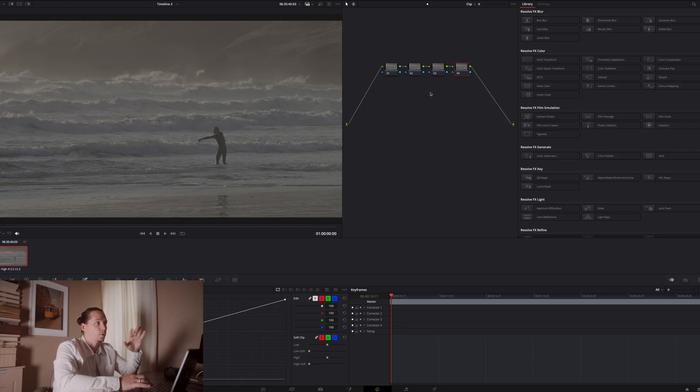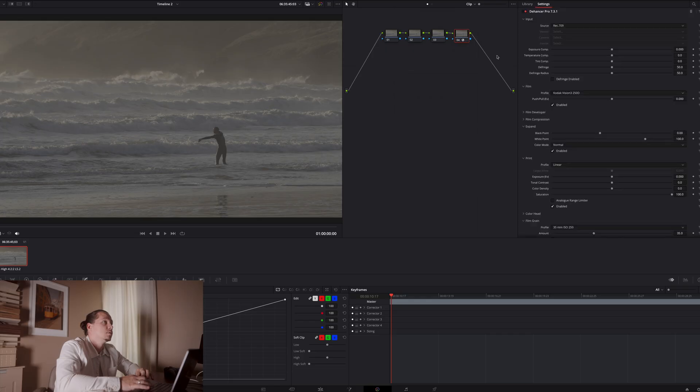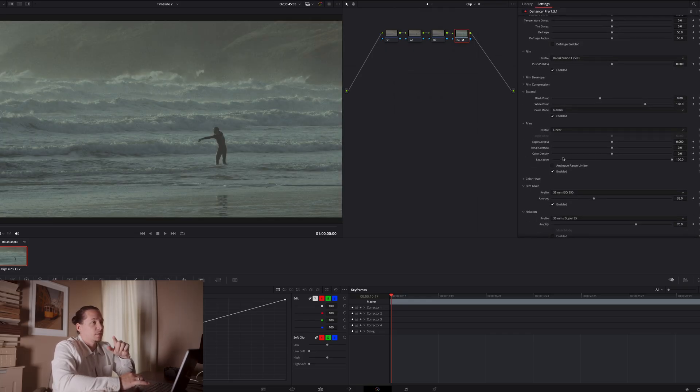I'm going to create just a basic four-node tree for this situation, to show you how I would work through this if I was doing it for something to post on Instagram or similar. I would use my first node for exposure corrections, the second for temperature and tint, the third for anything else like masks, and the final one for Dehancer.